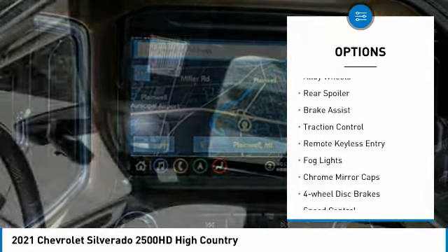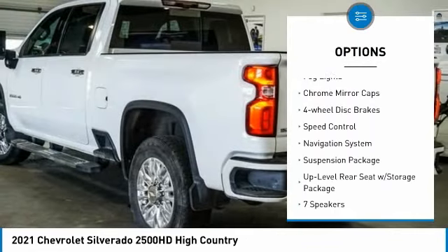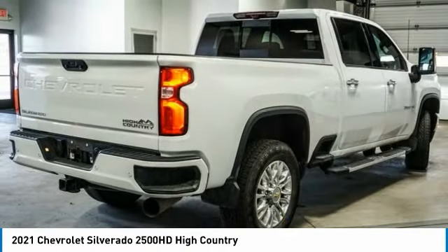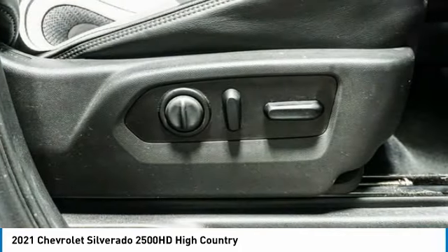Electronic stability control, alloy wheels, rear spoiler, brake assist, traction control, remote keyless entry, fog lights, chrome mirror caps, four-wheel disc brakes, speed control. Come see the car for yourself.